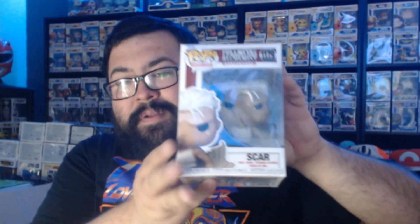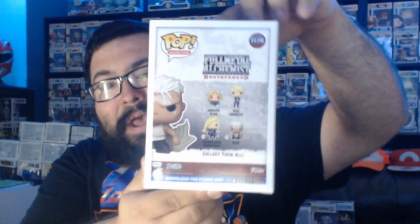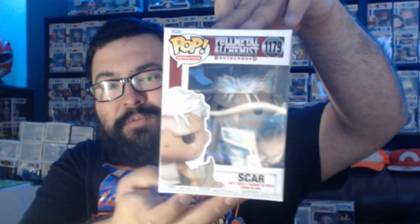We have Scar from Fullmetal Alchemist Brotherhood. This is another one I've been considering collecting myself — I actually ended up with an Edward chase in a collection I bought, so I'm considering starting a collection with FMA. Plus, if I'm not mistaken, Fullmetal Alchemist has the best fusion in all of anime.